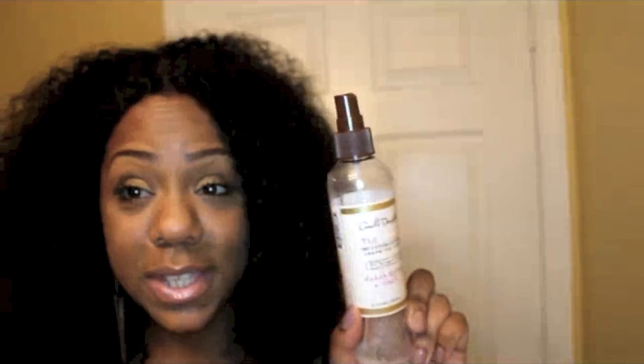You guys know that I rocked Kinky Twists for about — I think I kept them in for six weeks — and I actually used this throughout the entire time that I had the twists in.